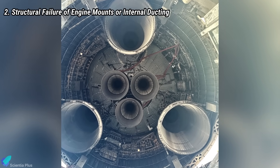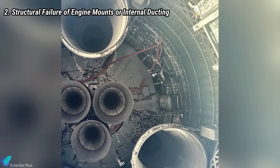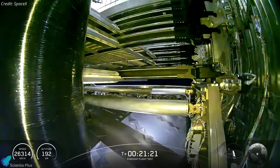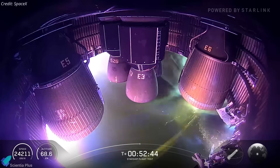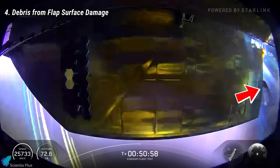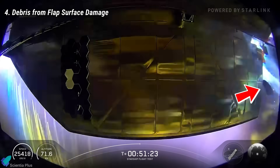Another explanation could be structural failure of engine mounts or internal ducting. A fractured mount could displace hardware into critical components, damaging plumbing and potentially triggering a propellant leak or explosion. Another contributing pathway is debris ingress from the exterior — heat tiles may have been dislodged during coasting due to vibration, mechanical stresses from payload bay operations, or jolts from RCS thrusters during vehicle reorientation. Any fragment falling into the aft skirt could puncture insulation or lines, causing propellant leaks and a flare-up in the engine bay. Similarly, flap surface damage may have shed debris into the engine bay, potentially fueling a cascade that triggered the observed energetic activity.